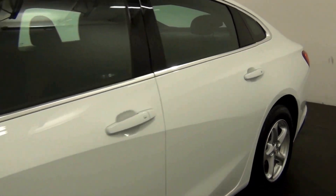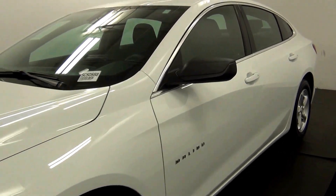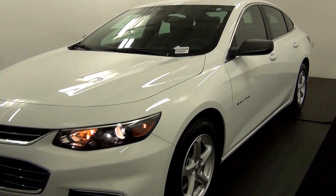And that will complete the walk around the 2016 Chevy Malibu. Thank you for choosing Hennessy.